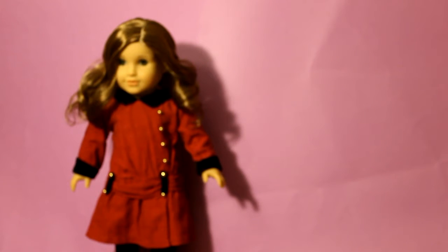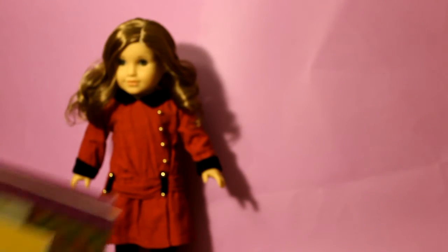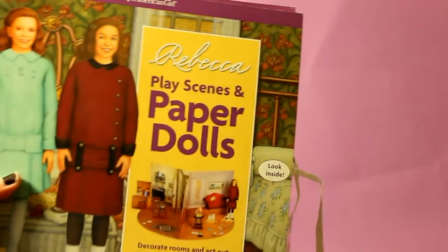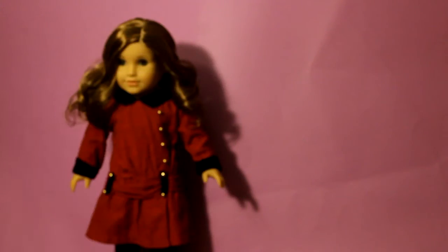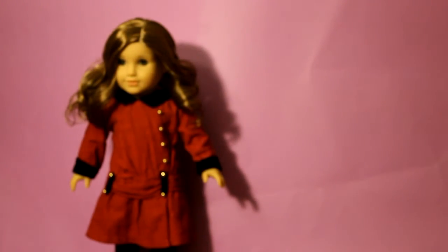Hi everybody, today I'm going to be showing you the Rebecca play scenes and paper dolls. I have the Rebecca 18-inch doll in the background to help show what Rebecca is about.